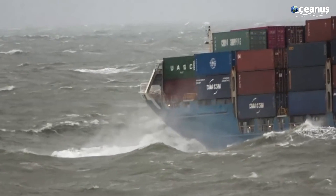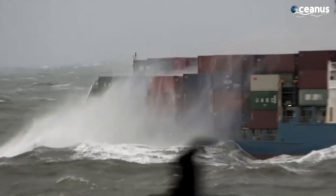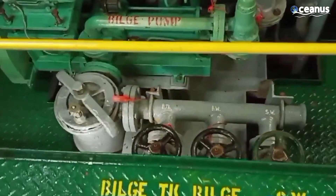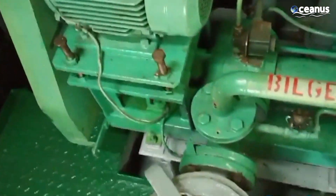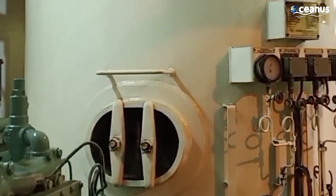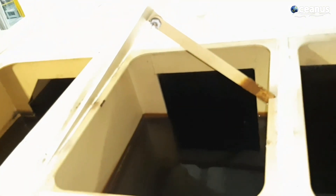A ship navigating through rough seas and turbulent waters encounters waves that crash over the deck, adding to the water on board. This is where the bilge system comes into play. The bilge system consists of a network of pumps, pipes, and valves strategically placed throughout the ship's lower compartments. These components work together to manage water that might seep in due to leaks, rough seas, or other factors. The primary objective is to keep the water level inside the ship at a safe and manageable level.